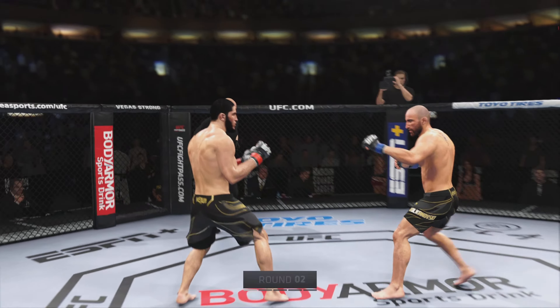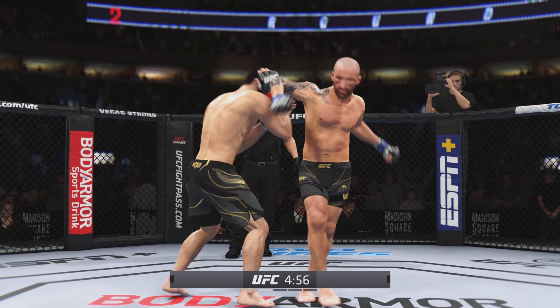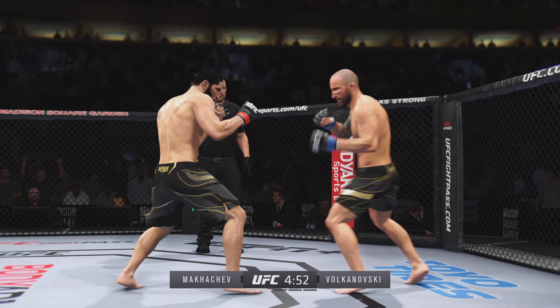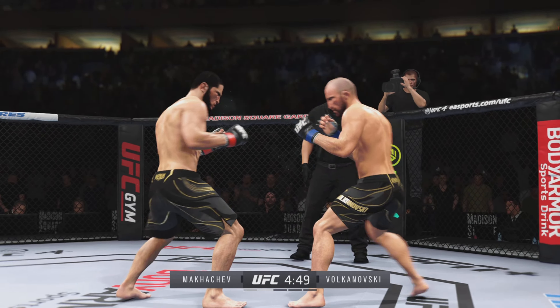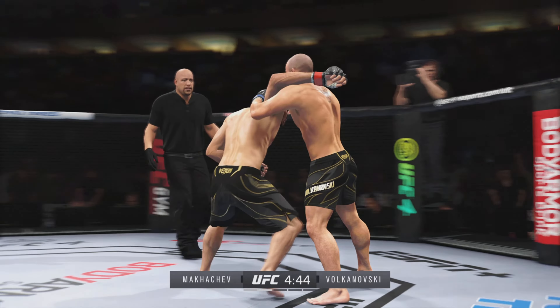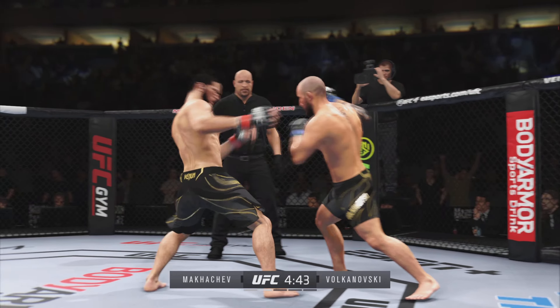All right, second round underway. Nice job — avoided the damage from that elbow. Nice connection with the punch there. It's hard to recall a time his boxing looked this sharp — he's never looked this good. A single collar tie here. Stuffs the takedown there. How good is his takedown defense? Just out of range with the big right hand. Look at how he drives his knee right into his opponent's midsection. Look at the whip action that comes from him throwing that kick.